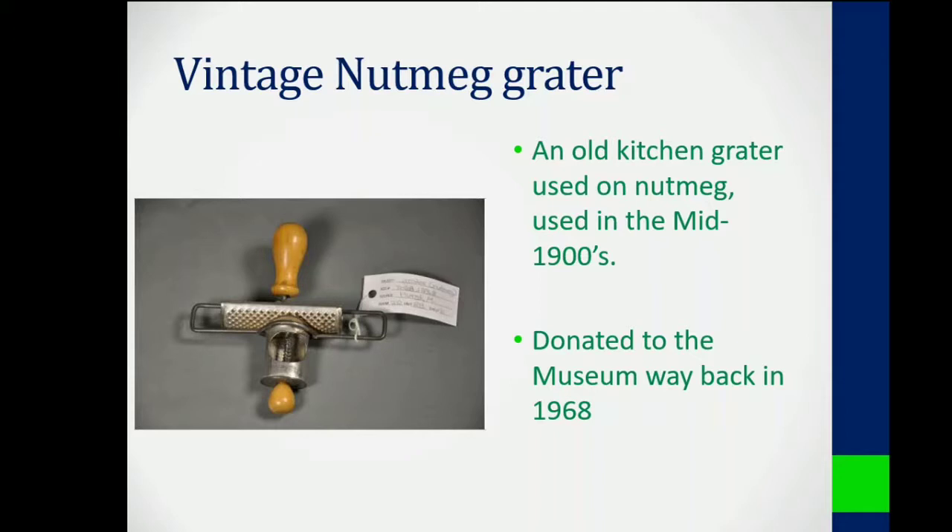You would place the nutmeg in between the serrated edge and the spring and scrape the nutmeg on the serrated edge to grate fresh nutmeg over your food. I really love its design and it's super old, and I'd never seen anything like it before, so that's why it makes the list at number three.